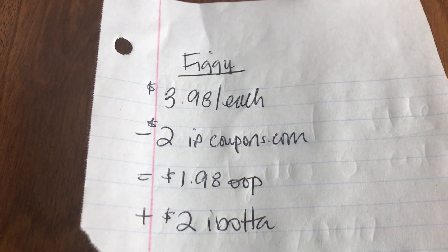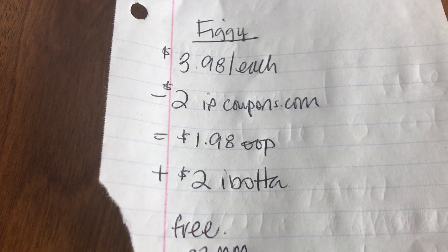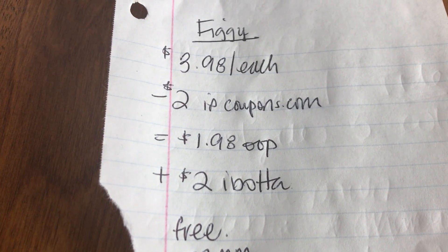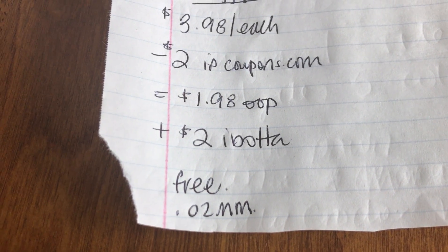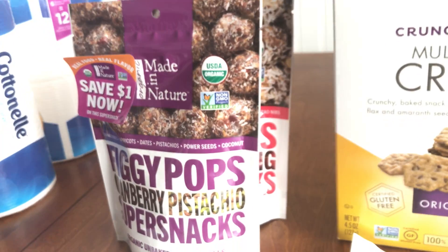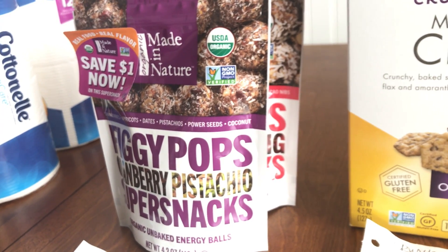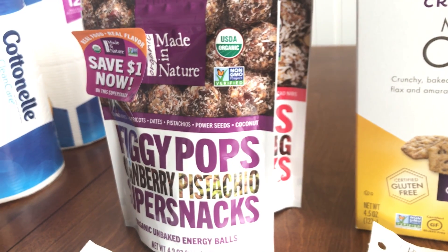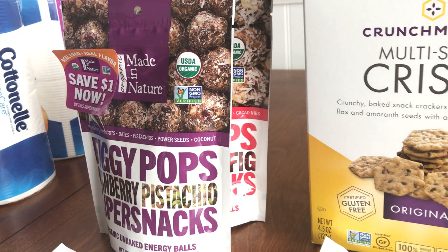There's a $2 internet printable on coupons.com, so I utilized that. I paid $1.98 out of pocket, and then Ibotta gave back two bucks on each, so I got back $4, making them free plus a two-cent money maker. Doubled, it was a four-cent money maker. I'm excited to try these — they're supposed to be a super snack, an unbaked energy ball. They look a lot like the Lara product.